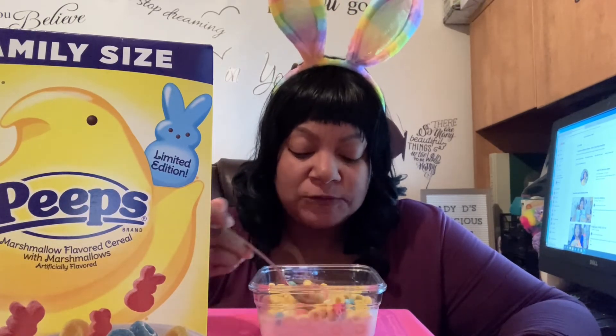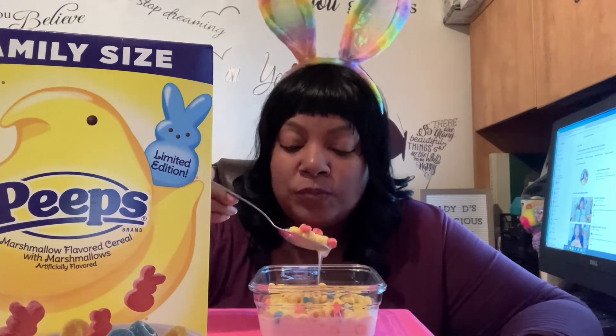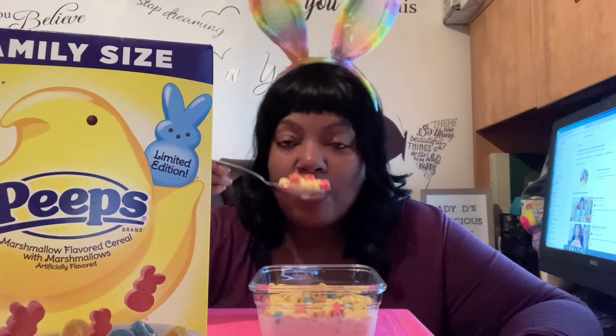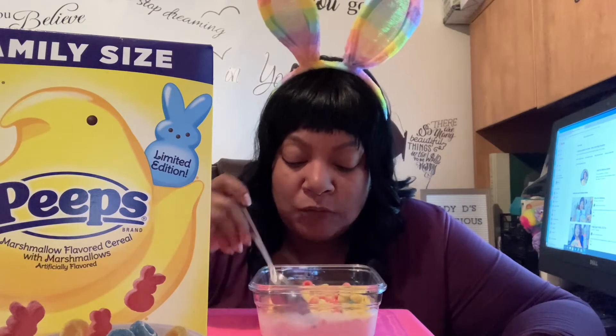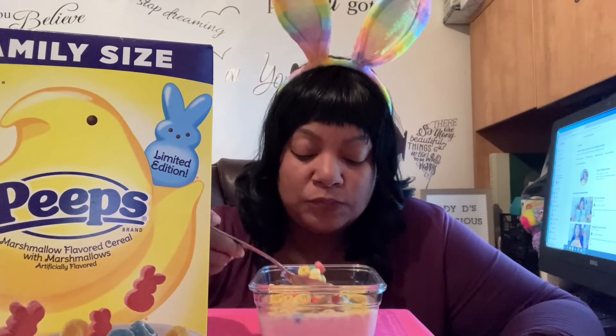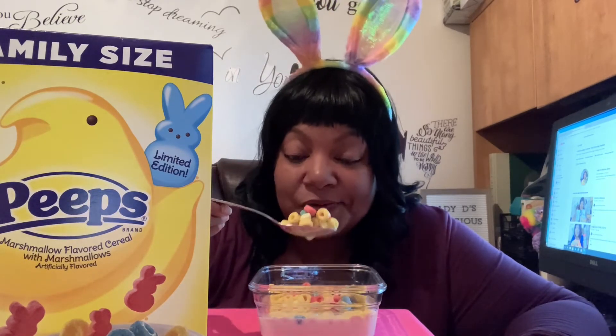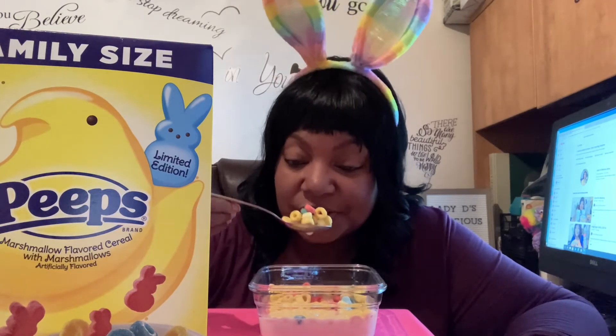It's pretty good though — not overly sweet. They remind you of Cheerios actually. How is everybody doing on this Easter Sunday? Imagine me eating cereal for Easter!